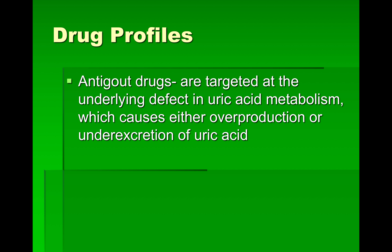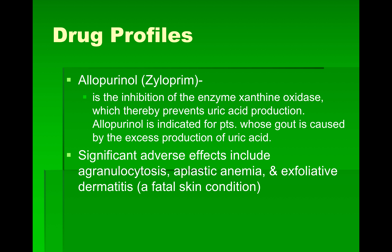Our anti-gout drugs target the underlying defect in uric acid metabolism, which causes either overproduction of uric acid or under-excretion by the kidney. Allopurinol, or Xyloprim, is one of the oldest drugs for gout. It inhibits the enzyme xanthine oxidase, which prevents uric acid production. It's indicated for patients whose gout is caused by excess uric acid production. Significant adverse effects include agranulocytosis, aplastic anemia, and exfoliative dermatitis, which is a fatal skin condition.